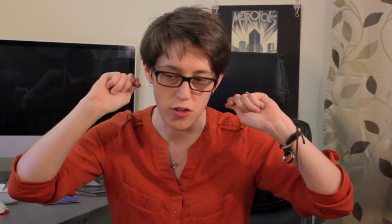So that's why there's a big hood — because you want to be able to see the back plate without any interference from light. And you use a little magnifier to look across the back plate like this.